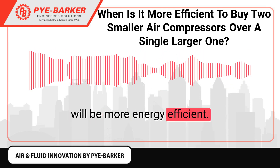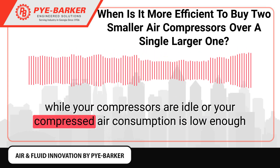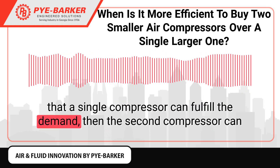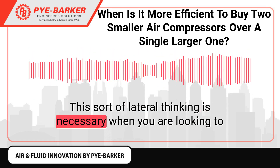However, when faced with demand that spikes, you might find that running two 25-horsepower compressors instead of purchasing a single 50-horsepower compressor will be more energy efficient. It means you'll still be able to meet peak demand, but you'll consume less power while your compressors are idle, or your compressed air consumption is low enough that a single compressor can fulfill the demand and the second compressor can provide the additional air when it's needed.